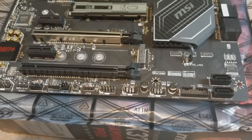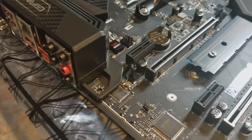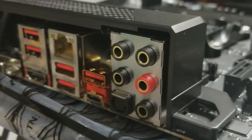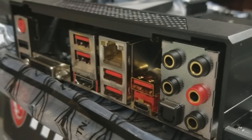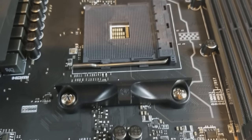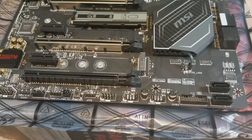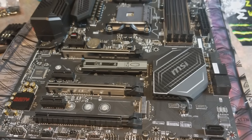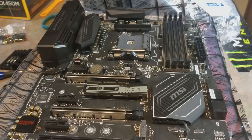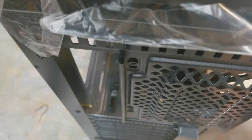I went with the MSI X370 Gaming Pro Carbon — a gaming pro mobo for someone who probably isn't going to be gaming or overclocking. But this is meant to last a while, so if she ever felt it wasn't fast enough, I could swing over, hop on, overclock it, and move on. It also supports cooling your M.2 device with the M.2 shield, but honestly I hear those shields don't function very well and tend to overheat the M.2 SSD.